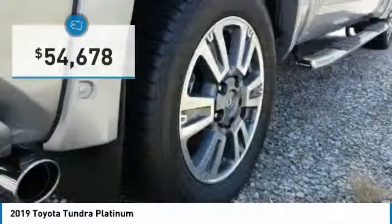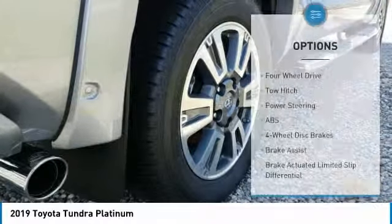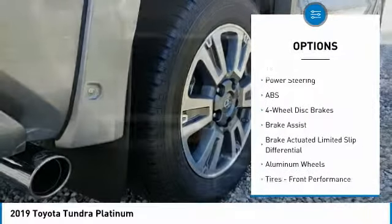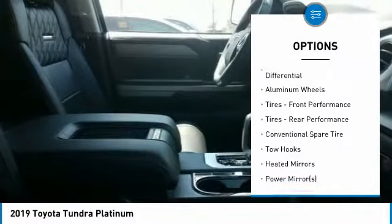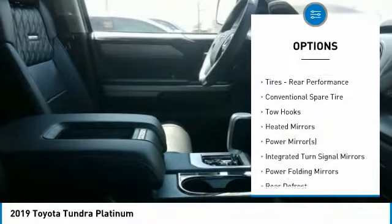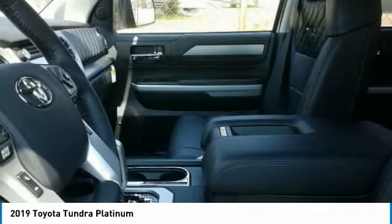Priced below $55,000, here are some of this vehicle's great options: backup camera, steering wheel audio controls, tow hitch, power passenger seat, navigation system, anti-lock braking system, keyless entry, lane departure warning, stability control, and traction control.